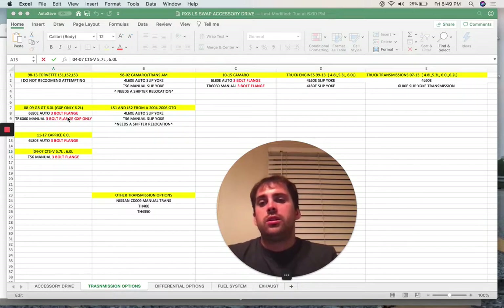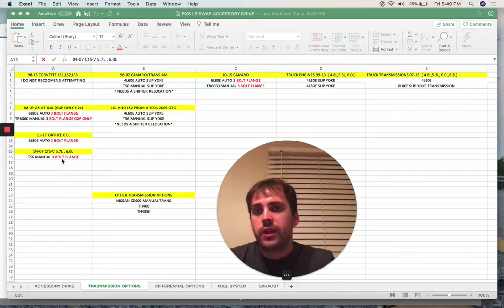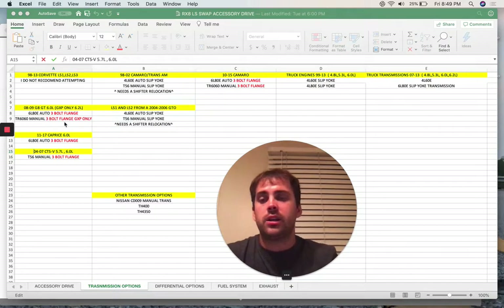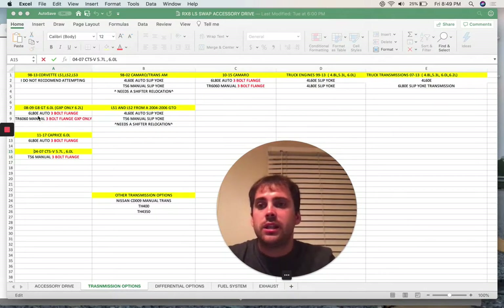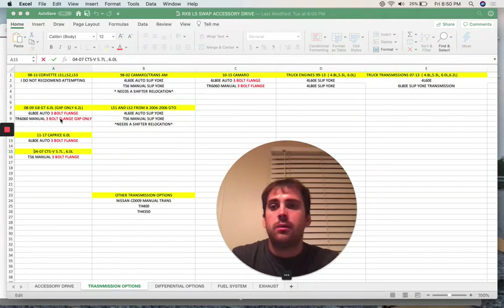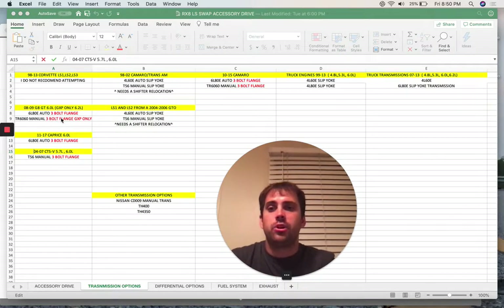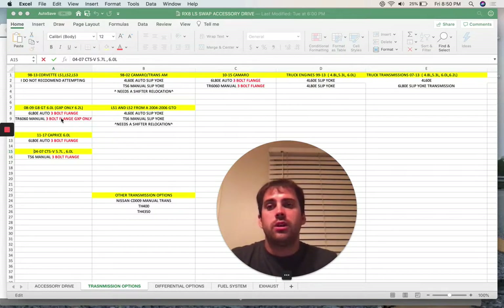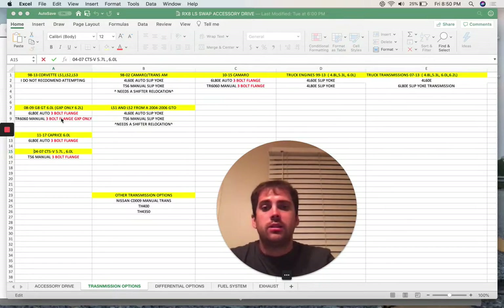All the three-bolt flange driveshafts I have listed here are ones I can confirm. The 6L80 is a six-speed automatic that you can make paddle shifters work on. I have them working in my car - left paddle for downshift, right paddle for upshift, which is how they are on the exotic cars.